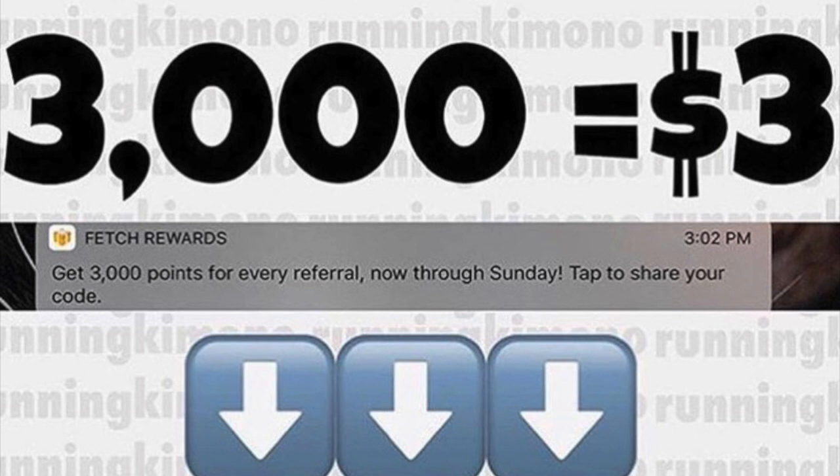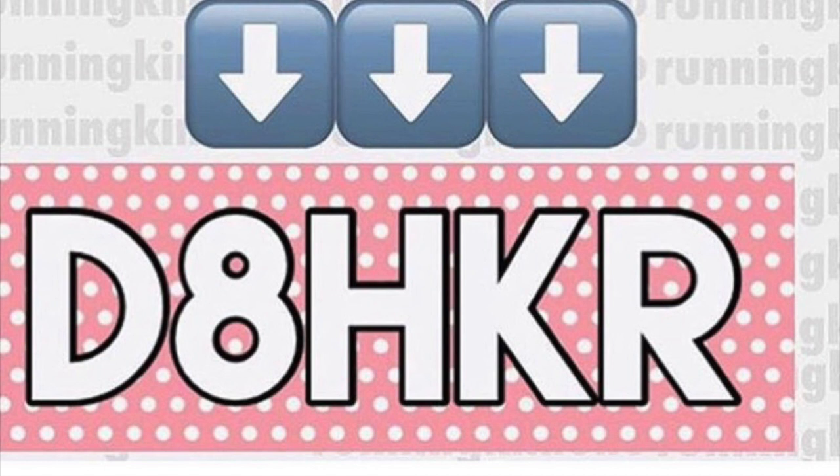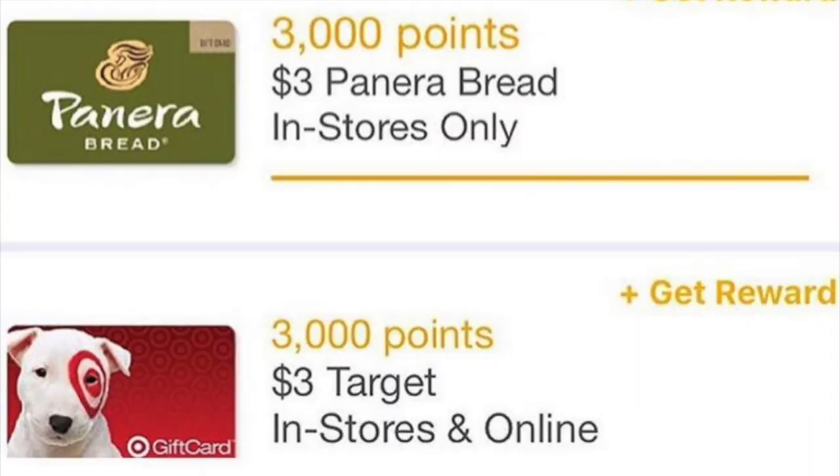Before we talk about the deals, I want to share something. If you have not signed up for Fetch Rewards, this weekend they are offering 3,000 points when you sign up with my referral code and submit your first receipt — it could be anything from the last week. You'll get back 3,000 points, which is three bucks. Once you hit 3,000 points you can qualify for gift cards including Panera and Target. It's super easy — link in the notes.